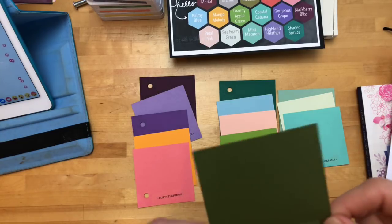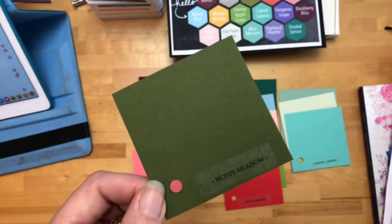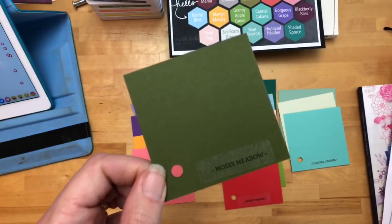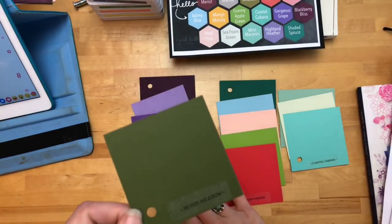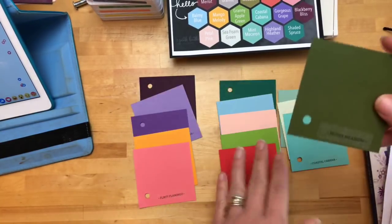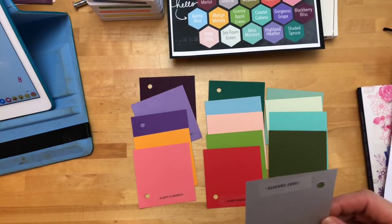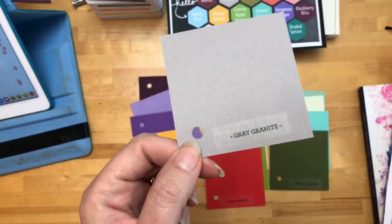Now here is one that everybody's excited about — this is an in color that's coming back: Mossy Meadow. I have zero recollection of this and it just retired. So you can see where my color preferences lie — in the Brights and not in the Regals. Mossy Meadow — if you're a fan, it's back. I need to get on board with Mossy Meadow. Here is a neutral that I find very interesting — I'll compare it to the other grays we have. Gray is a hot color right now.